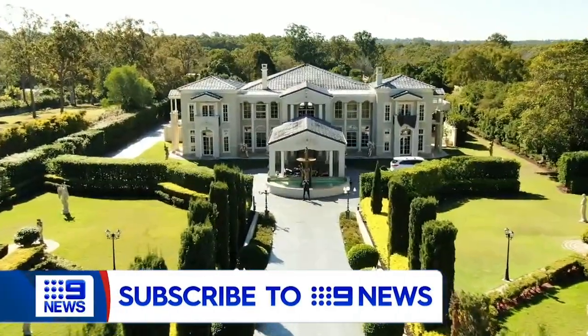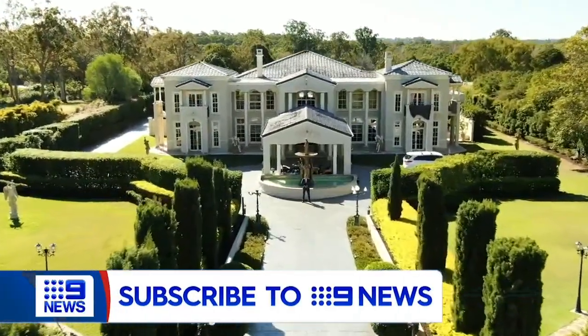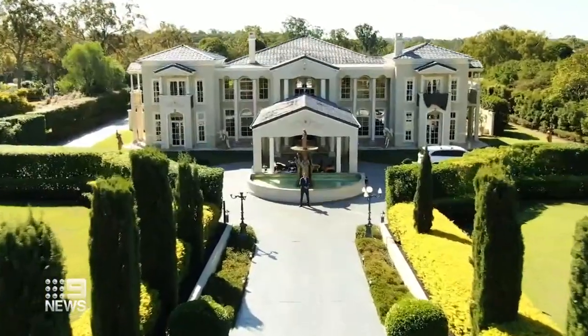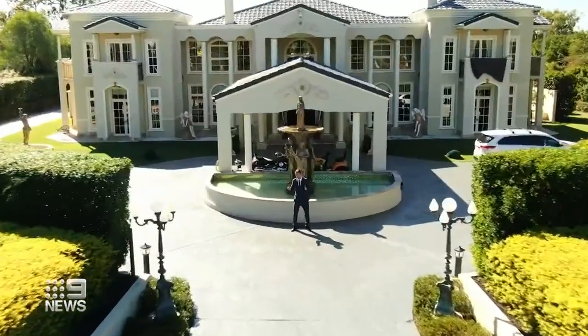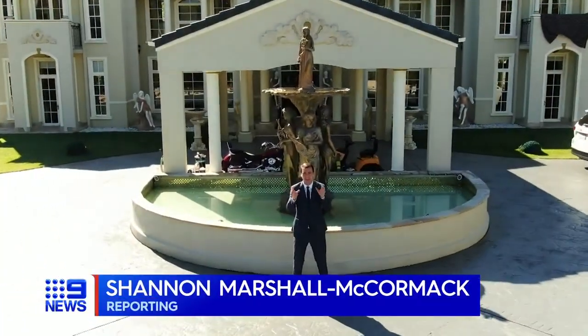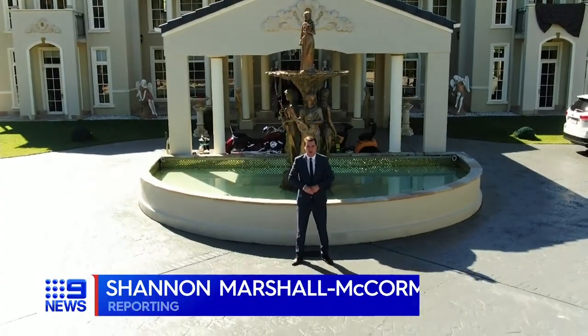This is Modifex Mansion — 901 square metres of Georgian magic. Seven bedrooms, six bathrooms. If you fancy yourself a multi-million dollar home, unfortunately this one's already been sold. But pretty much everything inside is still up for grabs.